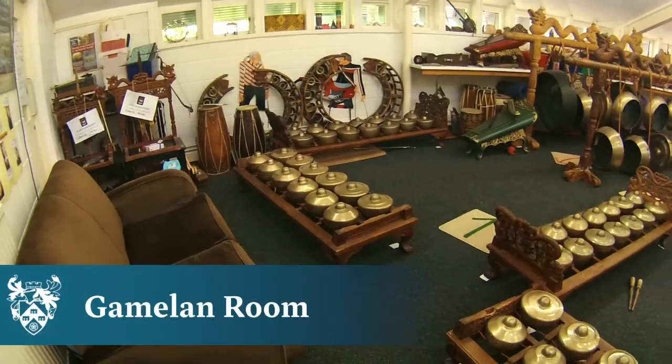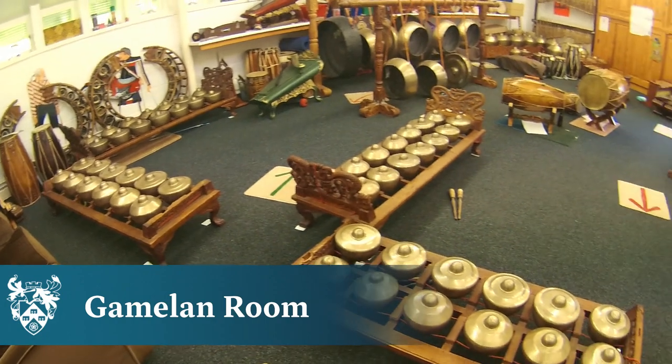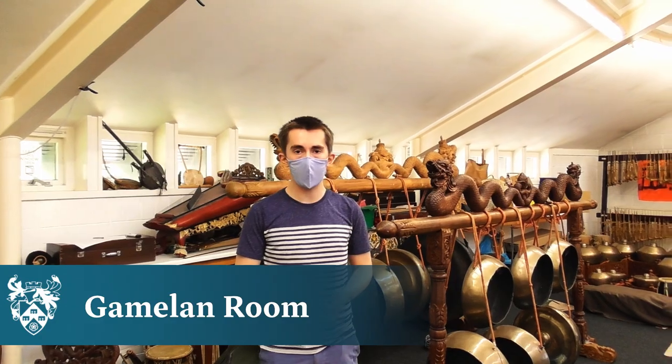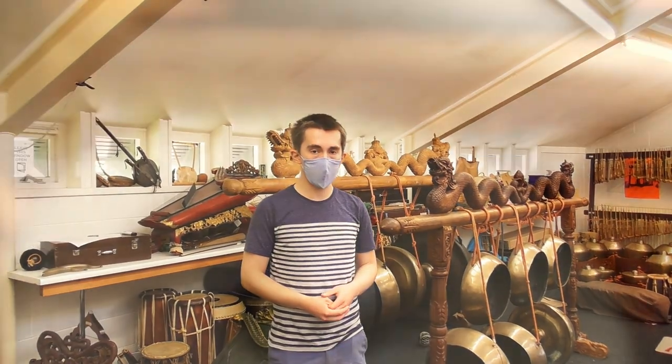Welcome to the Gamelan room. We're incredibly fortunate at the University of York as this is the first UK university to have a full set of Javanese Gamelan. We've also got a collection of Thai instruments as well as other non-western music resources.